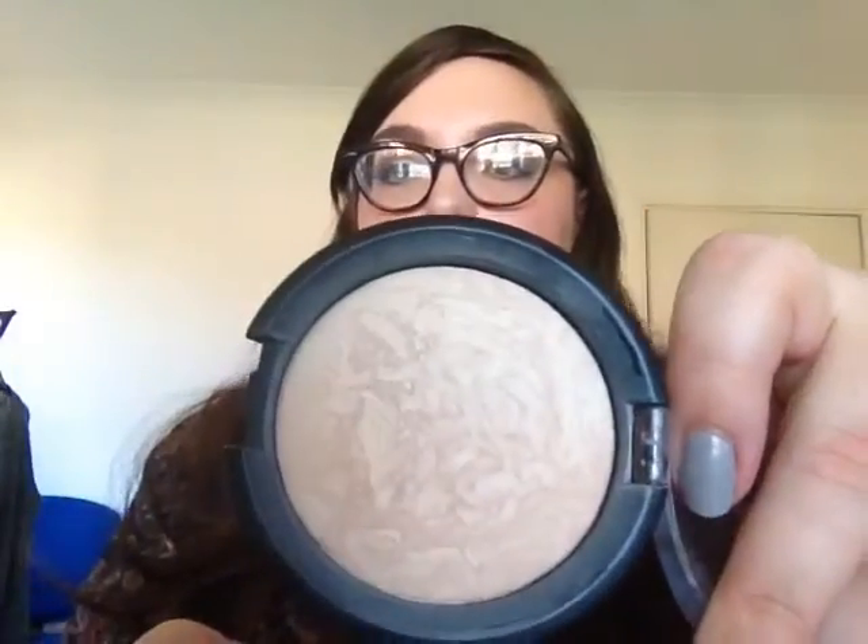I bought this on eBay because even though Essence is now in the UK, they don't tend to sell the limited edition ranges as much. This is the Essence Pure Nude powder in Nude Ivory — it's a marbled powder that doesn't super mattify. It's nice and light, sets your foundation down so it's not sticky and makes the skin look nice. I did powder the t-zone with a more mattifying powder before filming because I was a bit shiny.